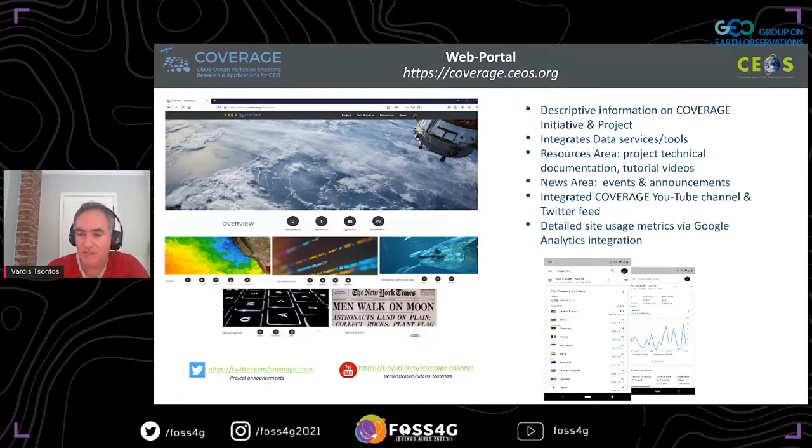We are integrating fisheries data from four global tuna RFMOs, and also integrating data from Global Fishing Watch — AIS vessel tracking and positional information. We have implemented an initial website and prototype portal that provides descriptive information on coverage, integrates prototype data services and tools, and has a resource area for documentation and tutorial videos through a YouTube channel. We post news and announcements, and with Google Analytics integrated, we've had about 1,000 users access the site from more than 77 countries.